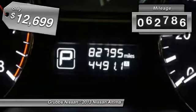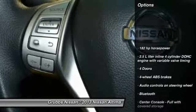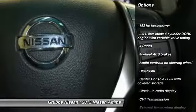This vehicle has less than 85,000 miles. Here are some of this vehicle's great options: traction control, stability control, Bluetooth,